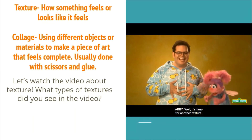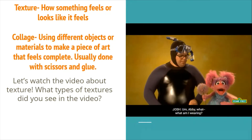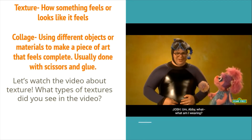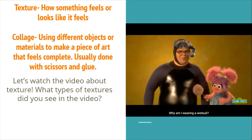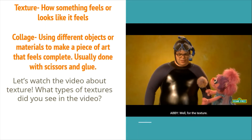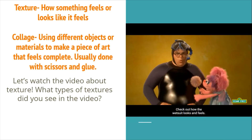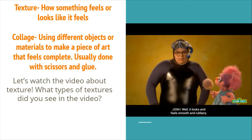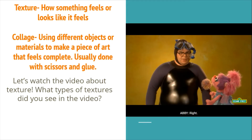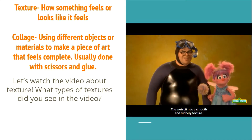It's time for another texture. Josh, you're wearing a wetsuit. Check out how the wetsuit looks and feels — it looks and feels smooth and rubbery. The wetsuit has a smooth and rubbery texture.